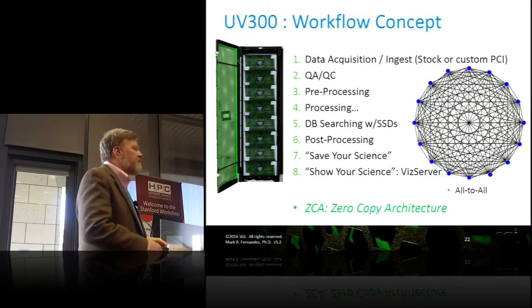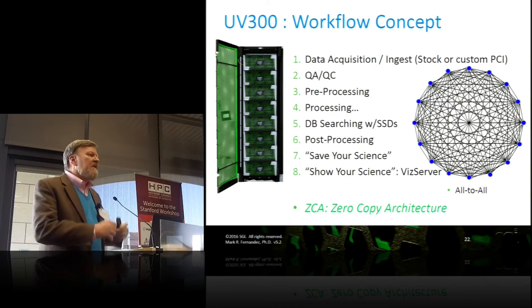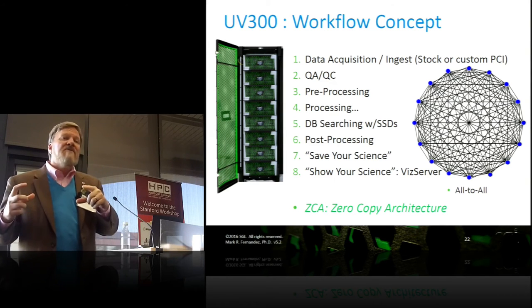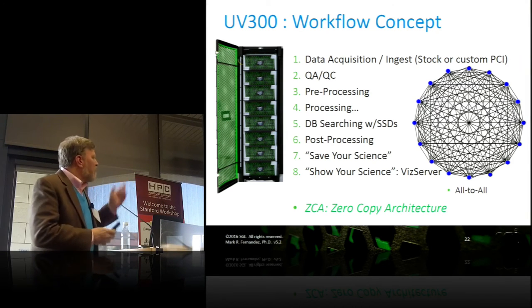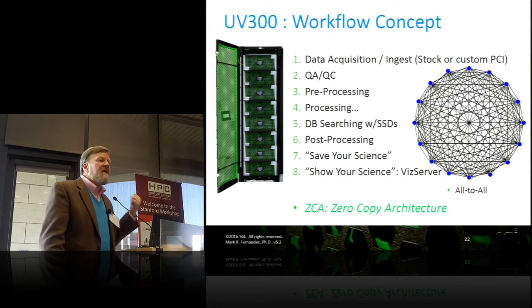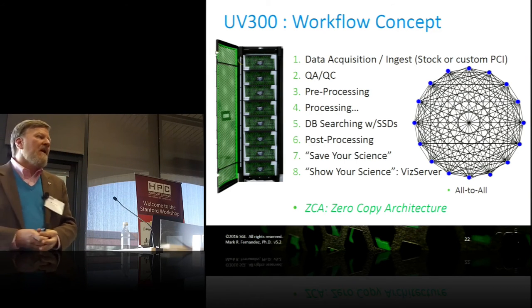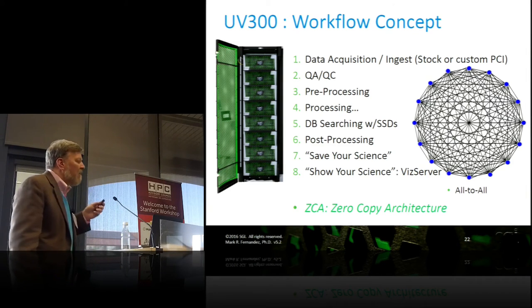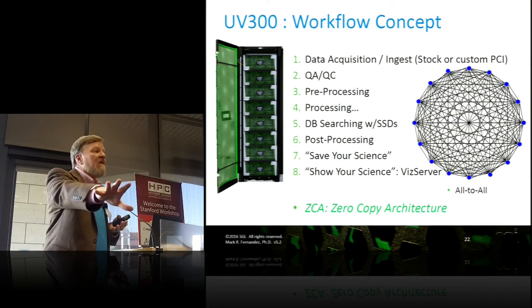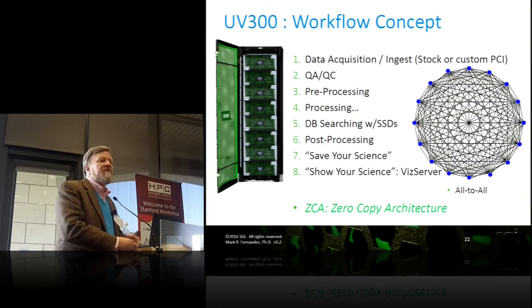There's generally a QA/QC process, and then before people model with it they do some pre-processing, then the processing takes place. Each of these steps could be optimized at a hardware level within that chassis — your processing may use FPGA cards, GPU cards, or a lot of CPUs; it can all be in the same box. If you've got a database to search, I get 128 terabytes today in solid state disk on an XFS file system in this one rack. If your database is smaller than 128 terabytes, instead of spinning disk it can be inside the system. Post-processing can go out over InfiniBand or 10-gig Ethernet, and we support visualization servers with GPU cards, all in the same air-cooled box.